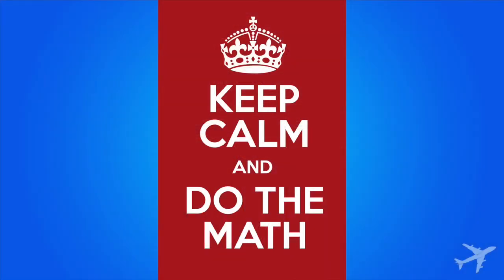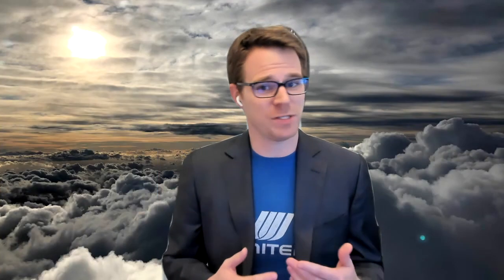Remember, put in the effort to earn the extra miles and points whenever you can. And more importantly, do the math before redeeming these points to make sure you're getting the best value you can. Before you know it, your 1% effort will turn into enough points and miles for that dream vacation you've always wanted. Thank you very much.